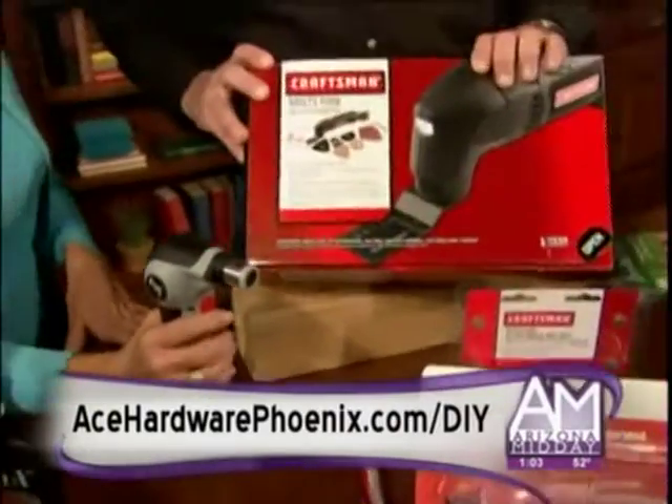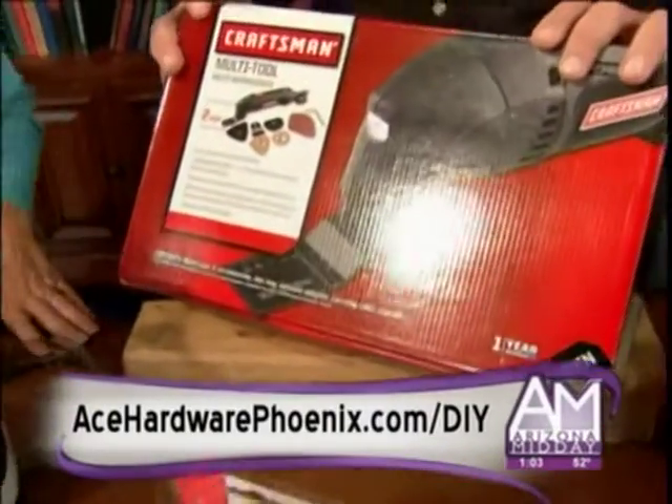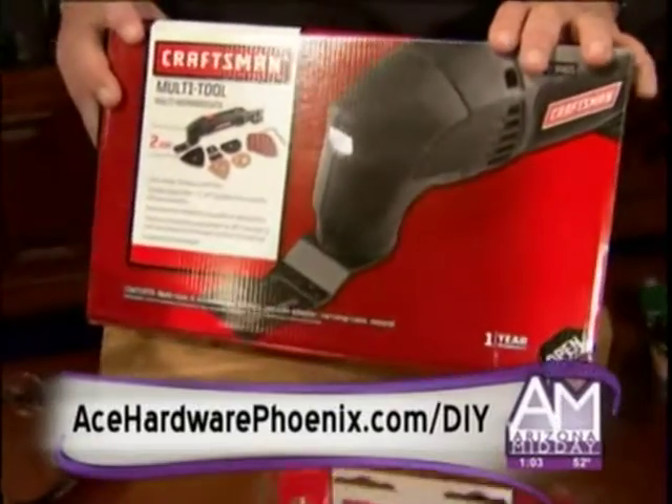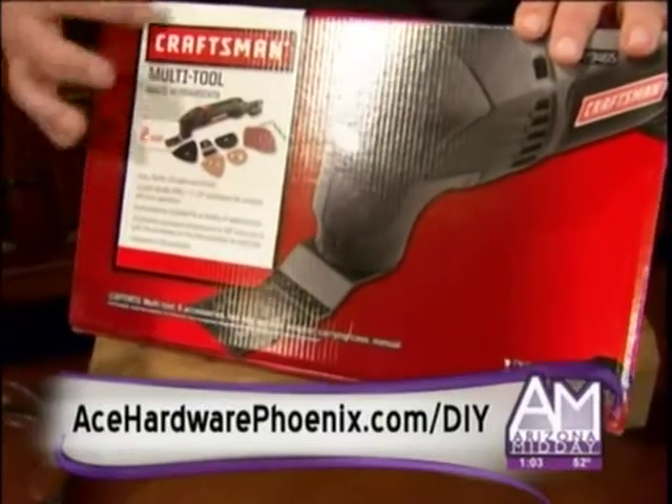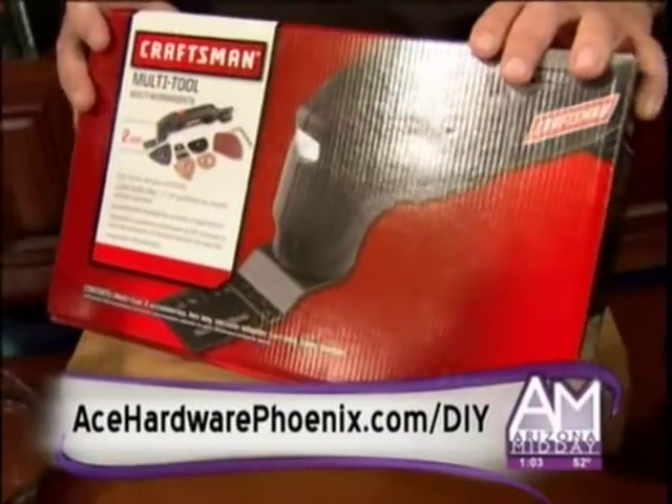One of the other things that I think would be really good is this Craftsman multi-tool. You can use it for sanding and taking up tile. We talked earlier about doing a kitchen during the holidays — taking up that old tile and putting down the new. This would be a perfect tool for getting all of that done as well.